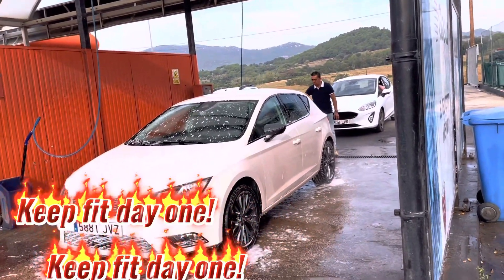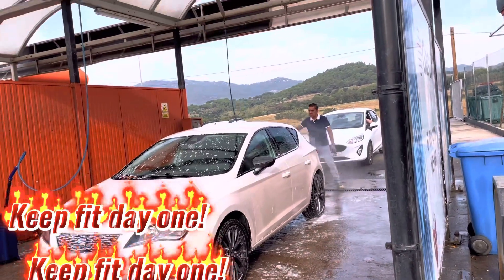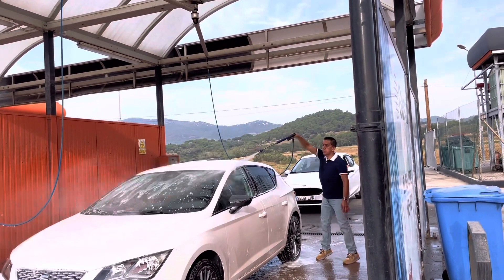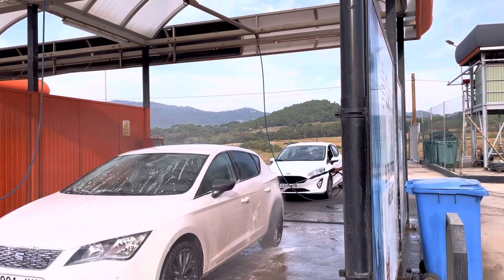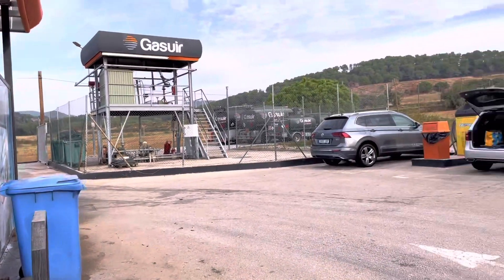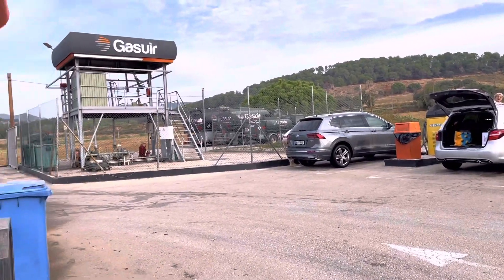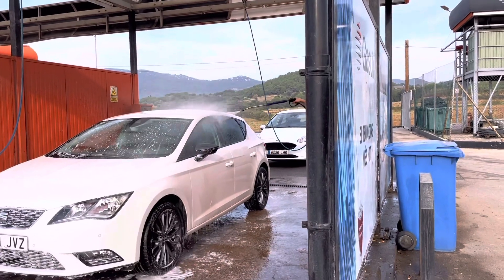I tried it once, but you know, you have to make it fast because the coin is running — I think one euro is five minutes. You can still use the machine car wash right next door to it, but he prefers to do it by himself.